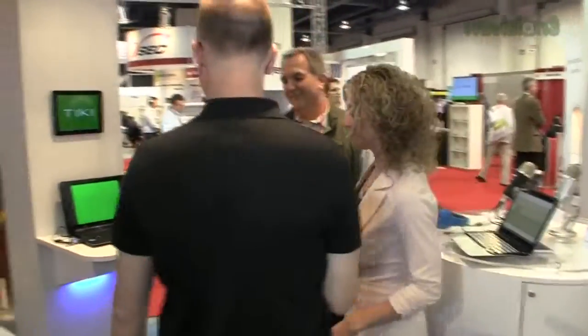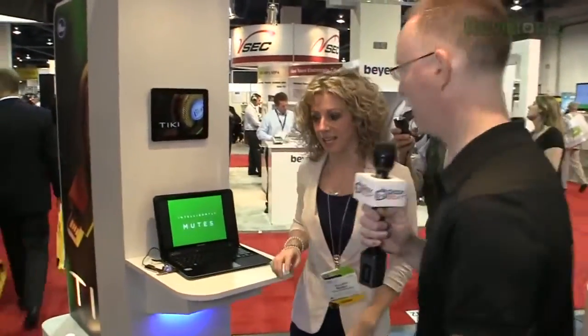I figured you would be here because you're doing the circuit today, right? You're getting everything. We're going to be here. Would you please give us a rundown? I know you've got some new microphones. And we love Blue, so we're anxious — give us the rundown. All right, I can take you right over here and show you Tiki. Tiki sounds interesting, let's take a look.